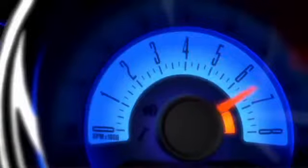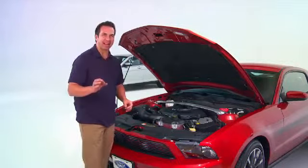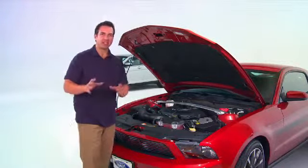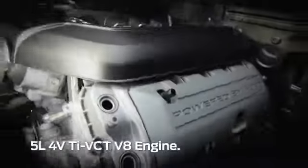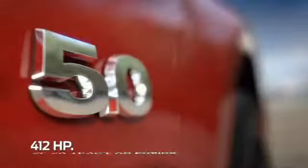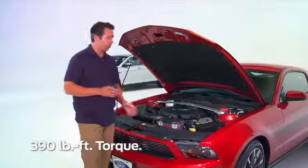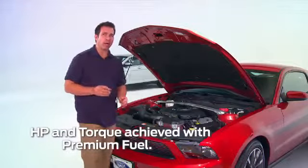Let's take a look. Under the hood is pure American muscle — the 5.0 is back, Ford-style. The Mustang GT has a 5-liter, 4-valve, twin-independent variable cam-timed V8 engine, putting out 412 horsepower and 390 pound-feet of torque, with an 11-to-1 compression ratio and a cylinder head design to optimize airflow.